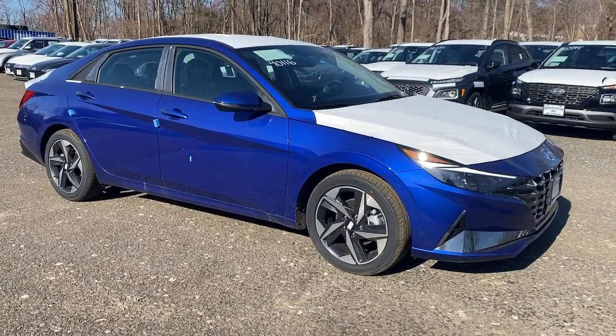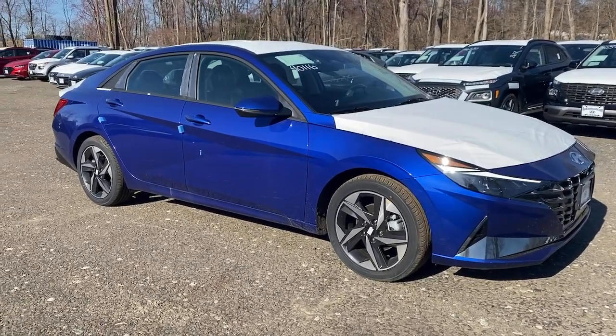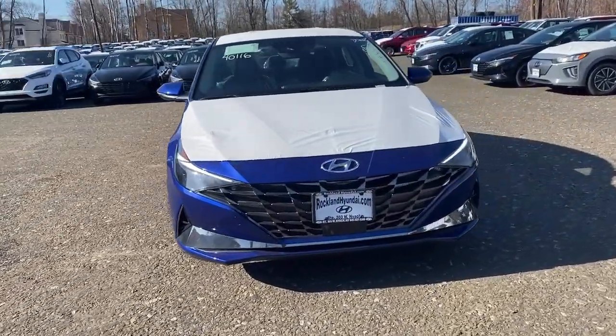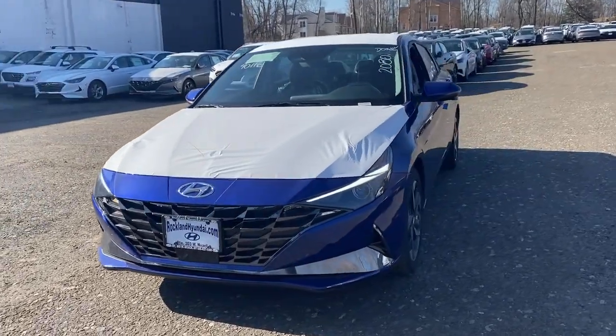You're gonna love the 2021 Hyundai Elantra. Make a fresh start every day in this modern tech-savvy Elantra. With svelte styling and loads of driver-focused tech,